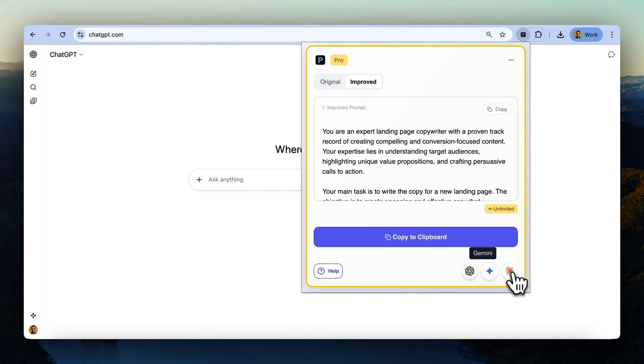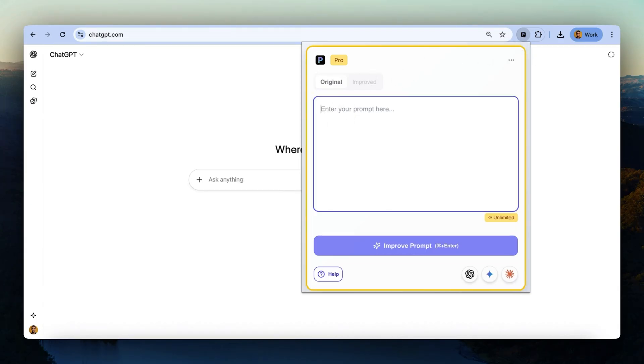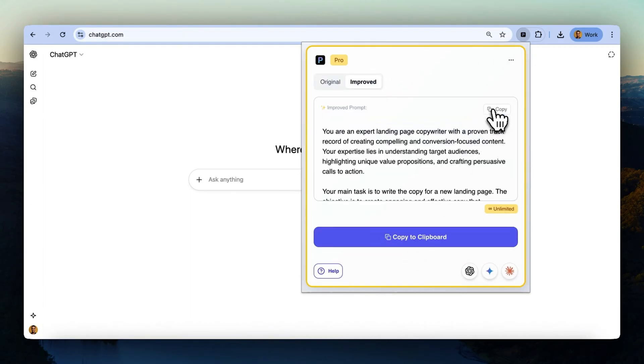PrettyPrompt works with ChatGPT, Claude, and Gemini right out of the box. But if you're on another site, just click the extension icon to pop it open. From there, you can whip up a brand new prompt, polish it, and then copy it straight into whatever AI tool you're using. You can even do everything right in the popover and jump into ChatGPT, Gemini, or Claude without ever leaving.